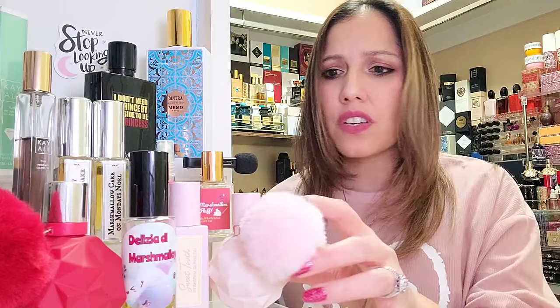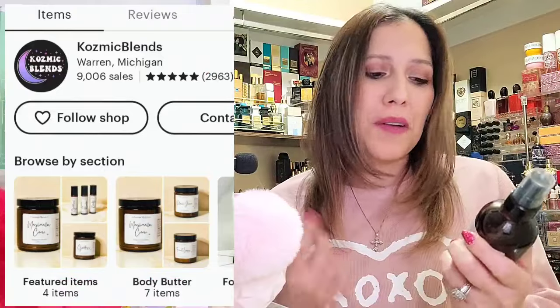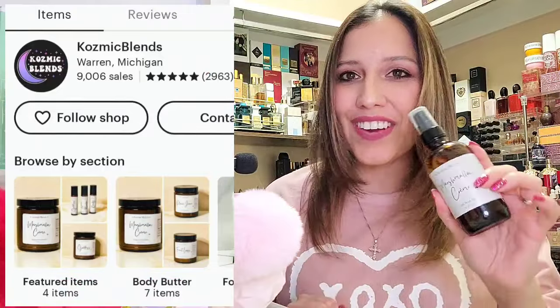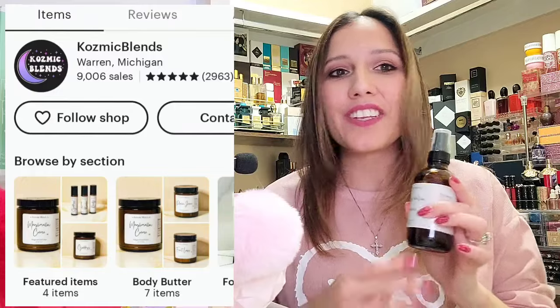So I would say Delicia de Marshmallow is the grown-up sexy marshmallow, and Marshmallow Fluff is your sweet edible candied marshmallow — that's just what it is. Those are your pure marshmallows. Recently I've come across a beautiful marshmallow oil called Marshmallow Creme. Marshmallow Creme has marshmallow cream, brown sugar, and vanilla, and you can find this on Etsy.